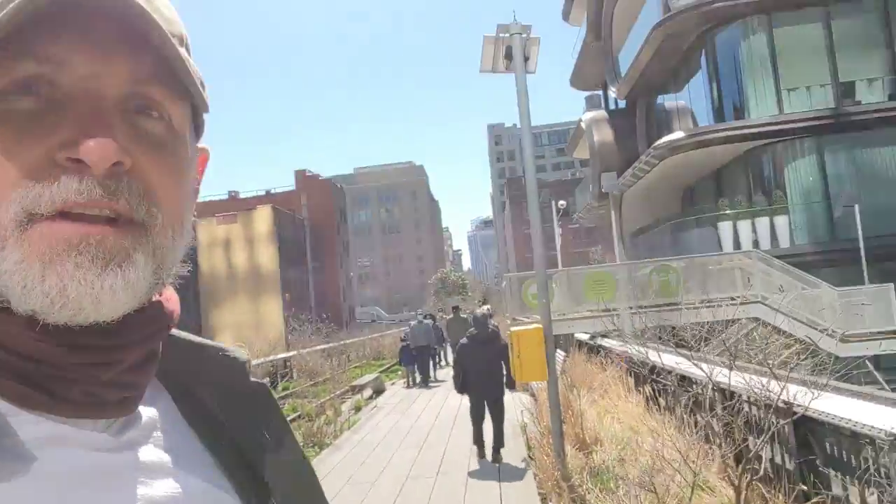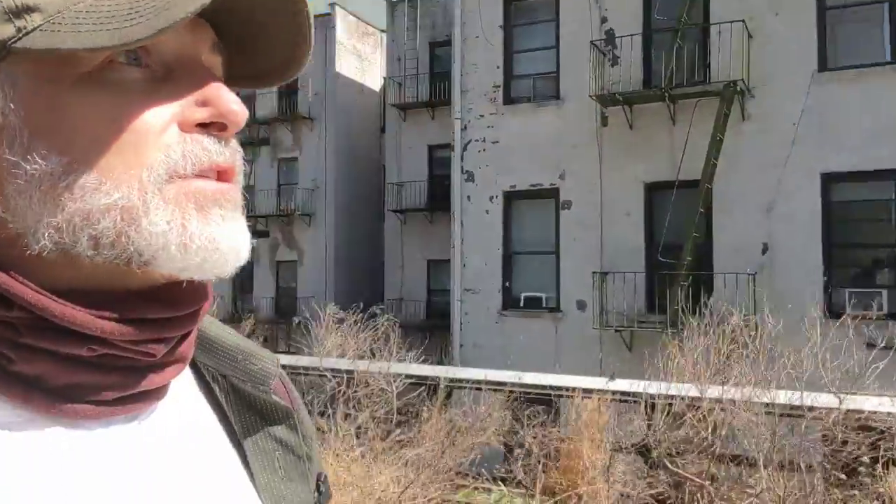Look at that right behind me there. Pretty cool. So I'm just going to enjoy my walk. I just wanted to touch base. And this is just the old meatpacking district. Look at the streets — no one is out in New York. So I'm just gonna go enjoy my walk.